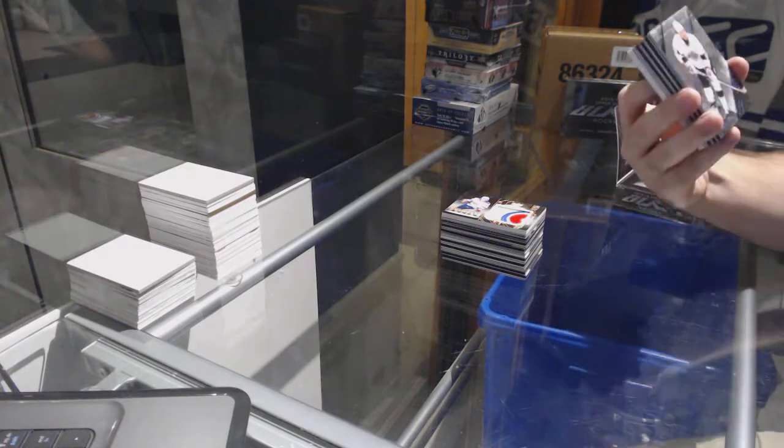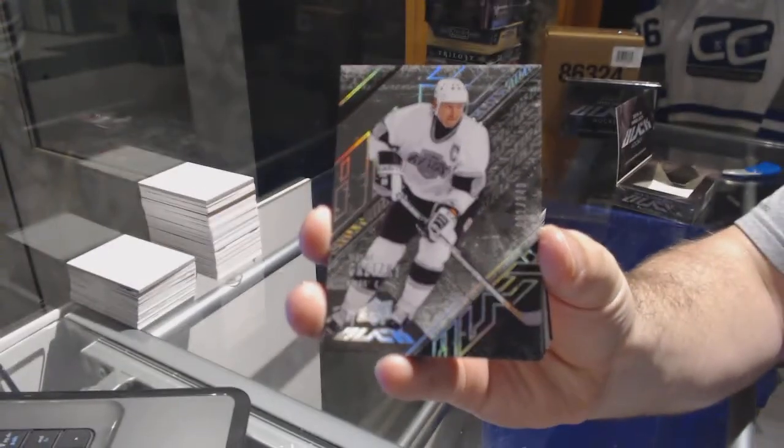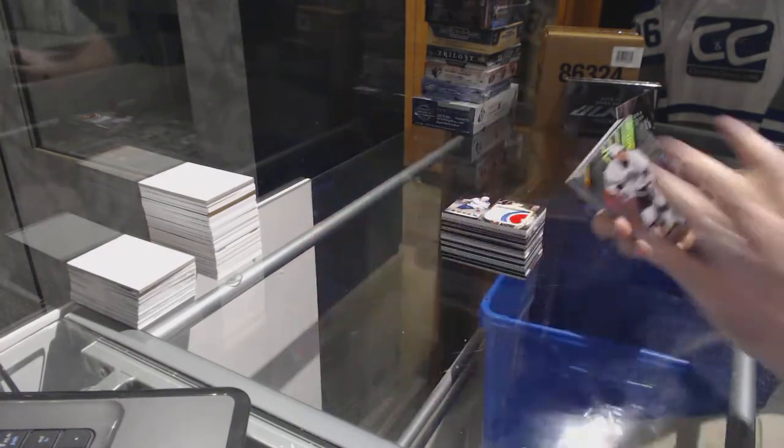Who we've got for the LA Kings at 349? And it's number 1 of 349 — Wayne Gretzky! Wayne Gretzky.